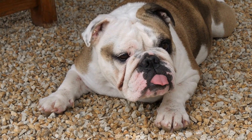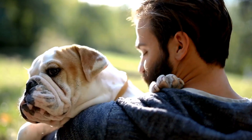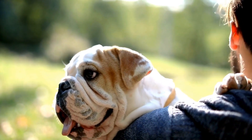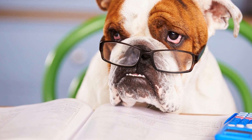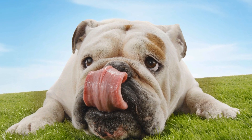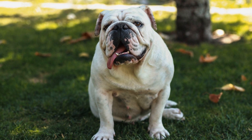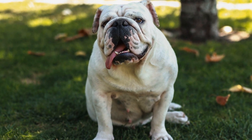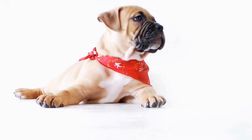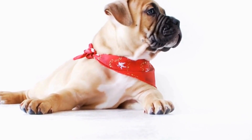Proper dental care for bulldogs should also include a balanced diet that supports their oral health. Feeding them high-quality dog food and avoiding excessive sugary treats can help prevent dental problems. Additionally, providing appropriate chew toys can help promote dental hygiene by reducing plaque and tartar buildup. In conclusion, bulldogs are prone to dental issues due to their short snout and crowded teeth. Gum disease, tooth decay, and misalignment are common problems that can affect their overall health. Regular veterinary checkups, proper dental care, and a balanced diet are crucial for maintaining good dental health in bulldogs.